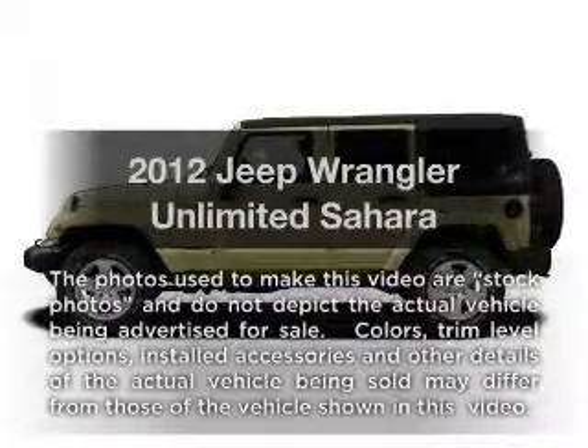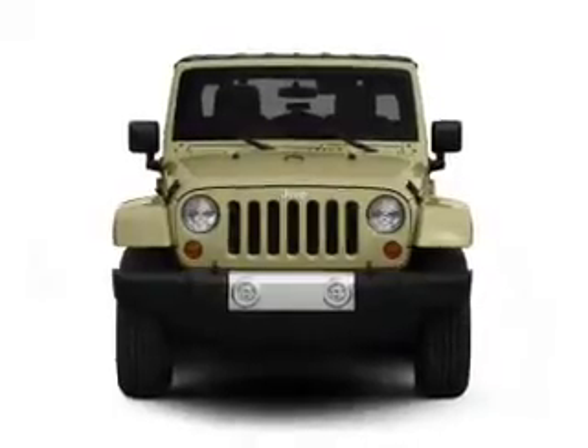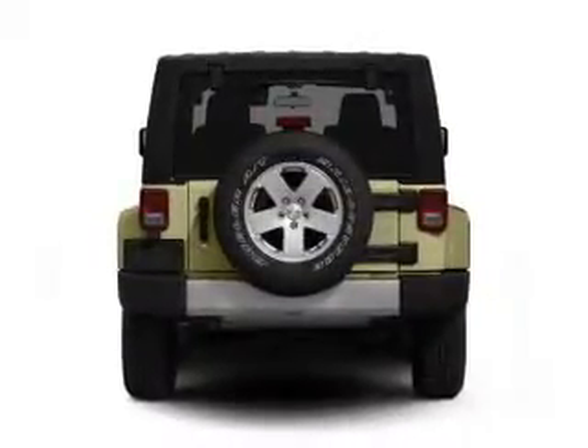Imagine yourself in this 2012 Jeep Wrangler Unlimited. If you're looking for a first-rate auto, this one could be yours today. With a reliable six-cylinder engine, the powertrain includes four-wheel drive connected to a smooth shifting transmission.